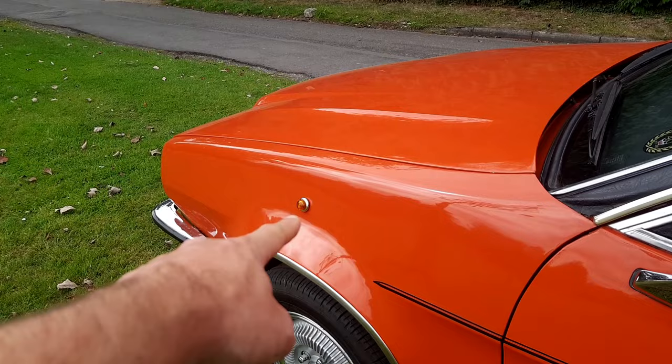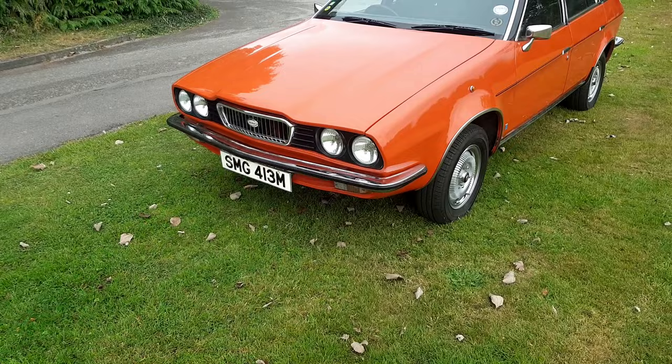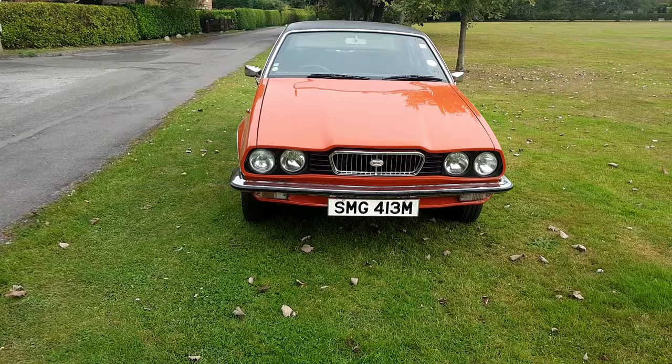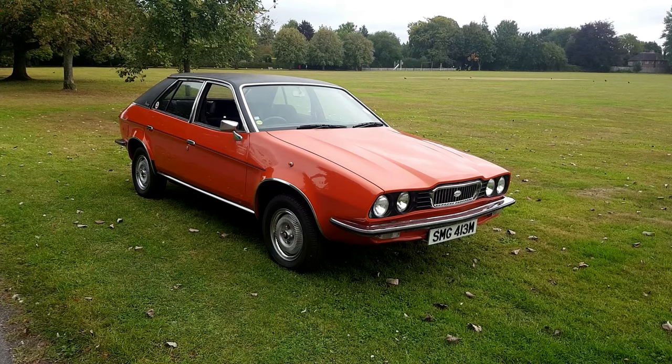Those side repeaters were part of the Princess 2 package launched in 1977 or maybe '78. It also didn't have the correct headlamps — it had the trapezoidal headlamps fitted — and a flat bonnet without the grille, possibly because it was used to develop some of the styling tweaks of the Series 2 models. The current owner bought the car in 1977 from British Leyland because his brother was a development engineer on the Princess.